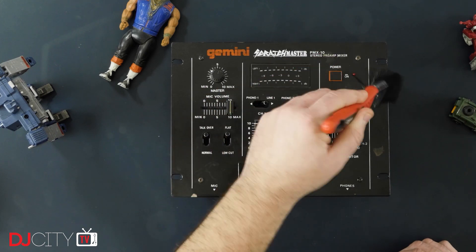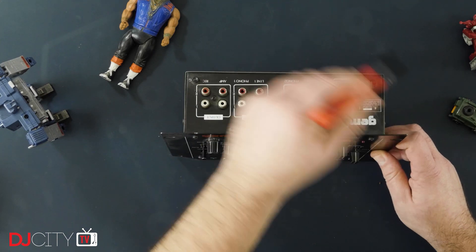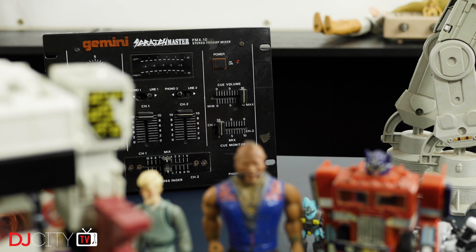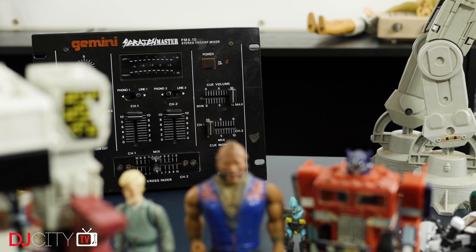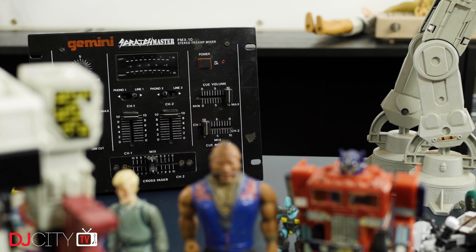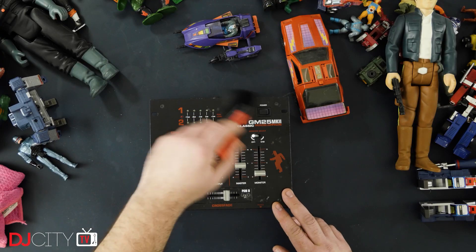Next up is the Gemini Scratchmaster PMX-10, of 90s vintage. At that time Gemini mixers were much loved; these days they're seen more as a budget brand, and you can still buy a current but rather different PMX-10 today. This was another bargain eBay find, although I'm still on the lookout for the more fetching and pricey Jazzy Jeff signature model from the same era, which has wood trim on the sides and looks awesome. Despite being called a Scratchmaster, the faders like most at the time weren't very hot, so a lot of cuts were done using the phono and line switches instead — and sadly on this one they weren't replaceable.